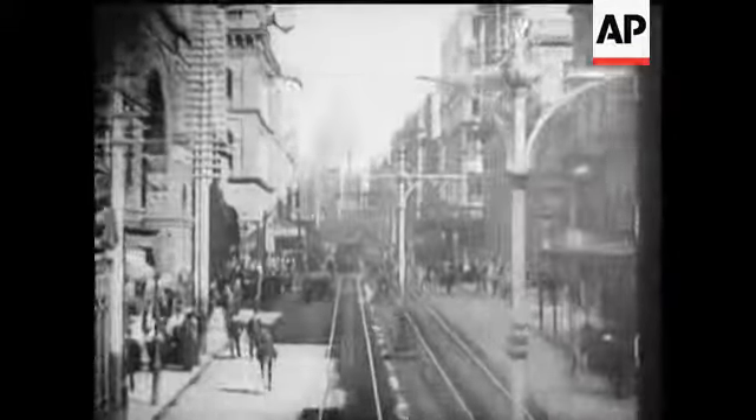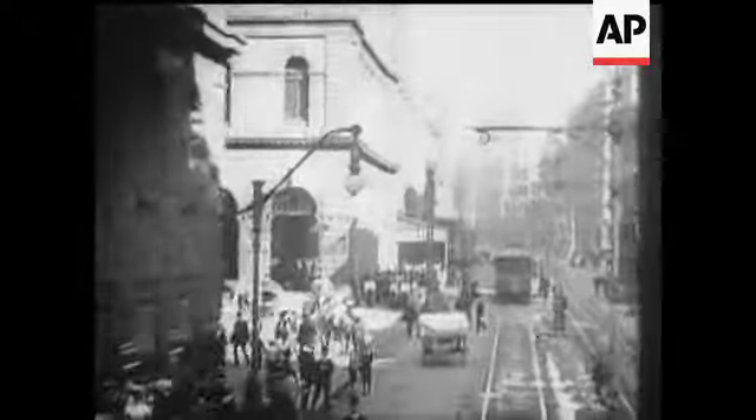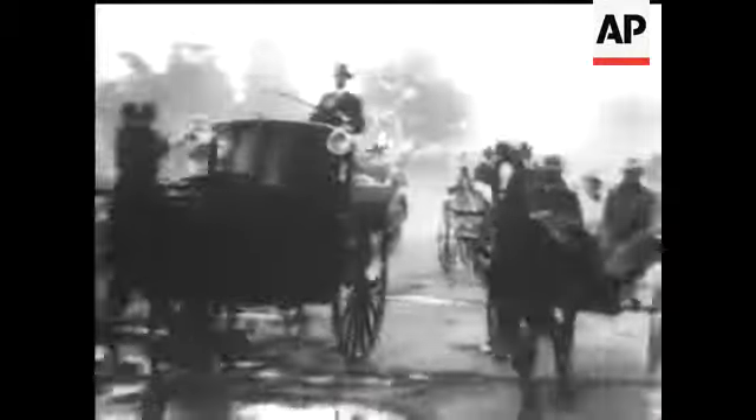This was the scene half a century ago around Melbourne's Flinders Street railway. This is Sydney's George Street at the time when horses were being replaced by cars.